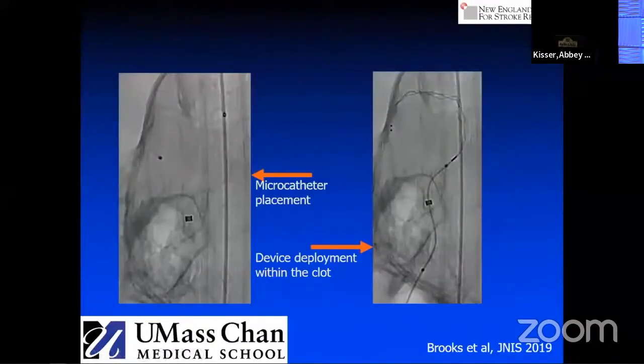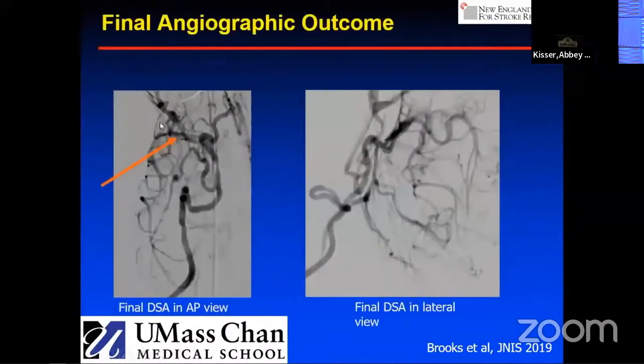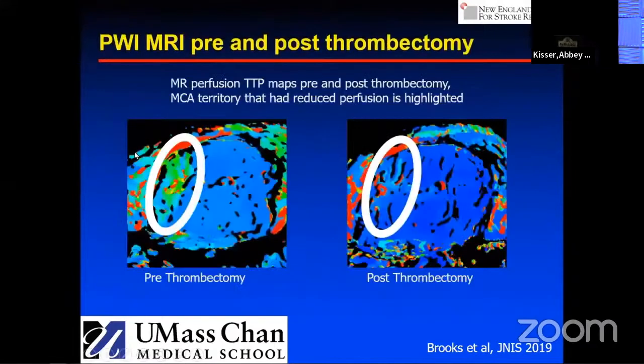We are really excited that we're now able to actually perform a mechanical thrombectomy in the brain of an animal. I'm showing microcatheterization of the middle cerebral artery, deployment of either the small Tiger system or our baby Trevo, and we can actually do a recanalization experiment. Here's the post-thrombectomy image where we're able to create a TICI 2C outcome. Looking at perfusion imaging prior to thrombectomy, you see a large area at risk; post-thrombectomy, one small area of hyperperfusion probably related to distal emboli.